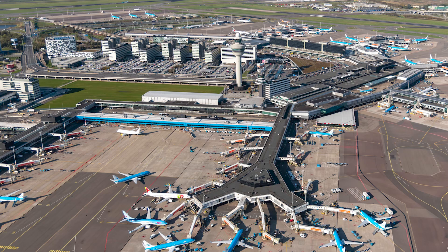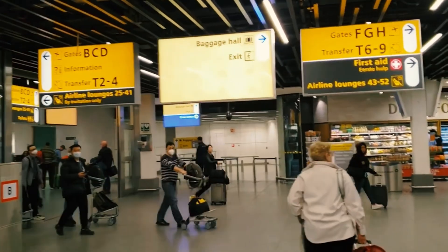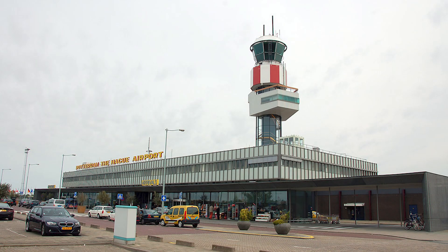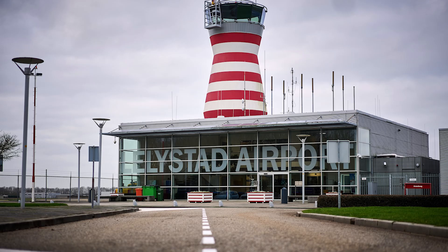If you're an international traveller visiting from outside of Europe, you can use Amsterdam's Schiphol Airport as the main international airport to reach there. It is located 9 miles away from Amsterdam's city centre and is the sixth busiest airport in the world. But for a cheaper flight, you can look at options like Rotterdam The Hague Airport, Eindhoven Airport, and Lelystad Airport, which are situated at a relatively longer distance from the capital.